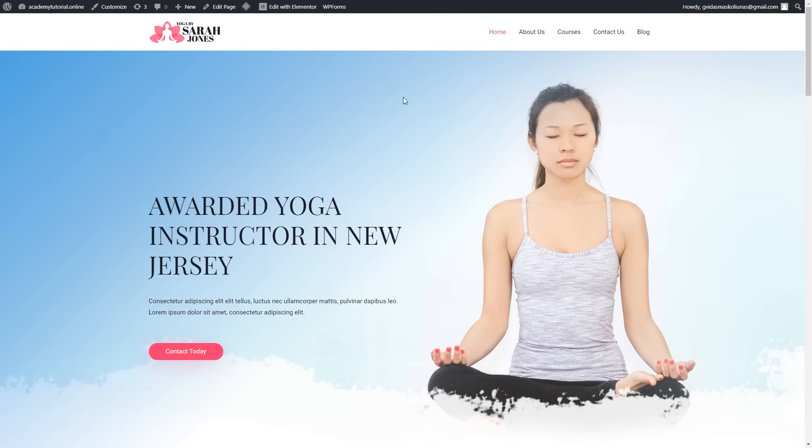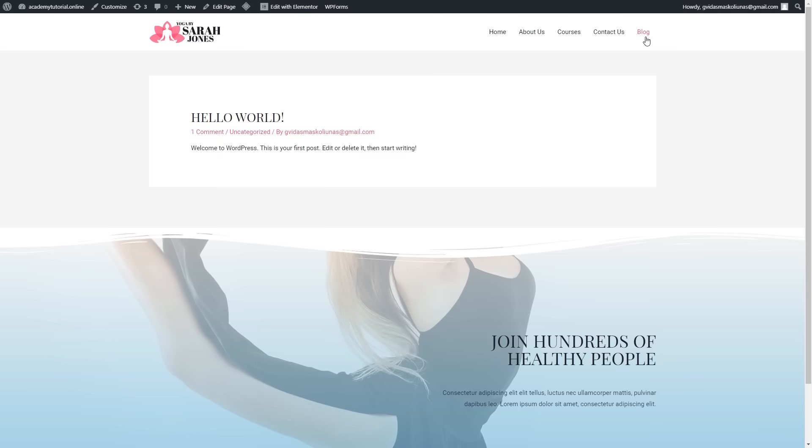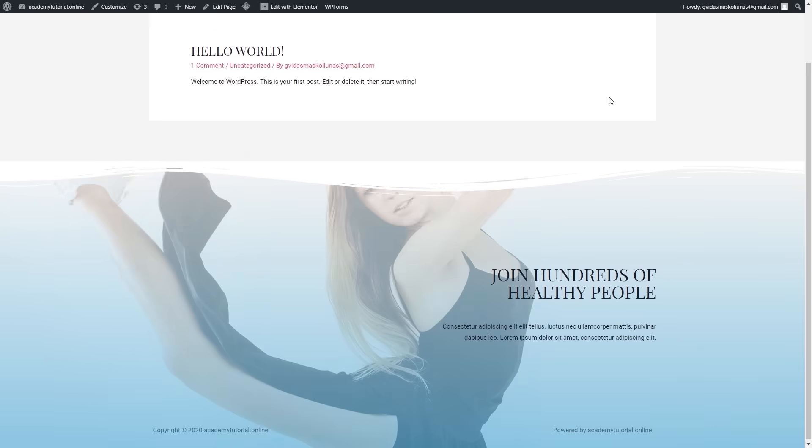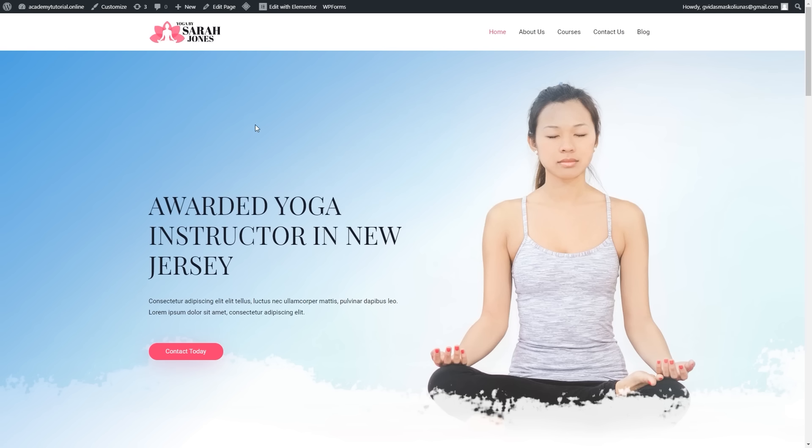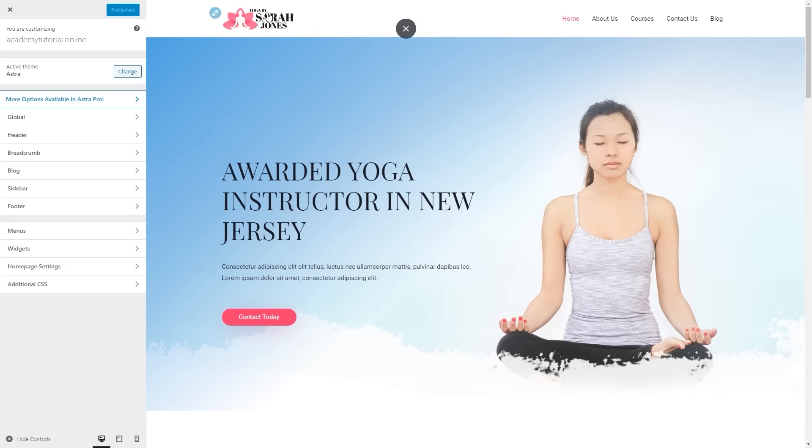Now we can go back to our homepage and see how everything looks. As you can see, we have all the needed pages: about us, courses, contact us, and a blog. Once you click on the blog, you'll be able to access your blog posts — once you add more, everything will be displayed there. The next thing we can do is start customizing our theme. To do this, click customize and let's start by changing the logo.